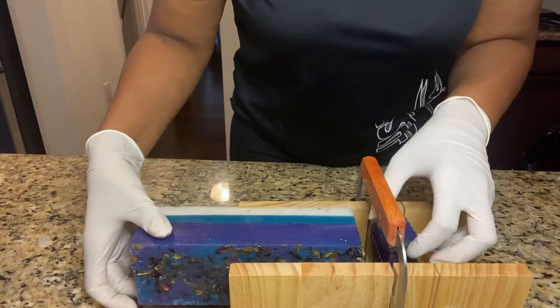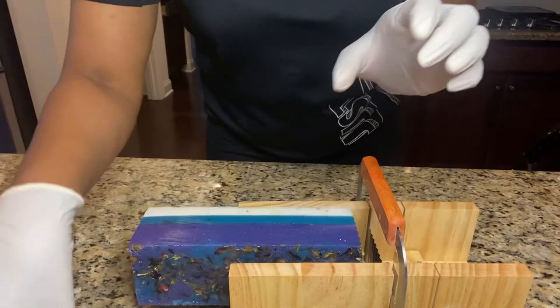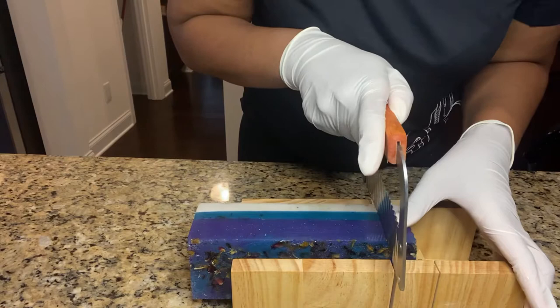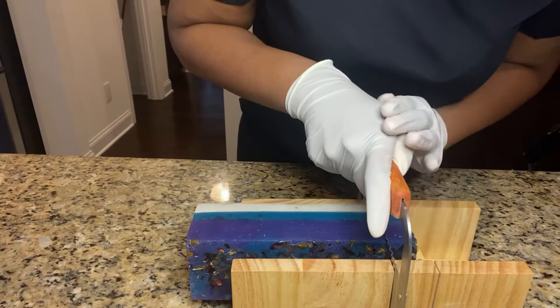Wow, look at that one! And the smell is just amazing — it's like a peach, almost like a peach tea scent to me.